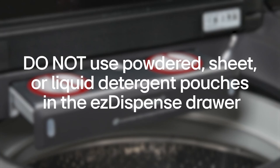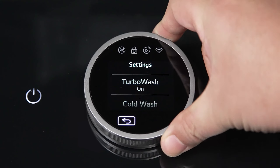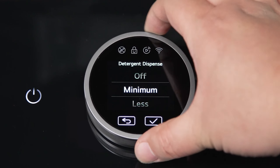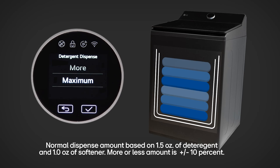Smart connectivity through the ThinQ app lets users control and monitor the washer remotely, adding flexibility to laundry management. The matte black finish not only looks sleek but is also designed to resist smudges, making maintenance simple. Combining advanced performance, ease of use, and smart capabilities, this washer is ideal for households looking for both efficiency and modern design.